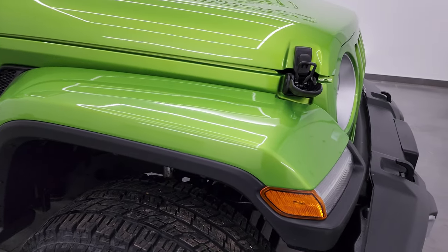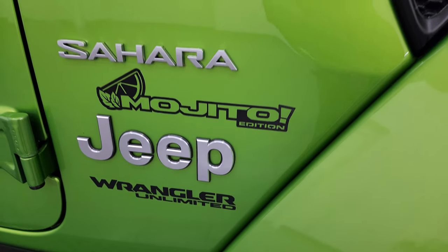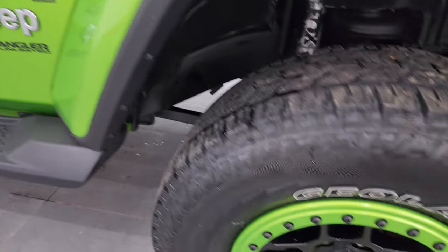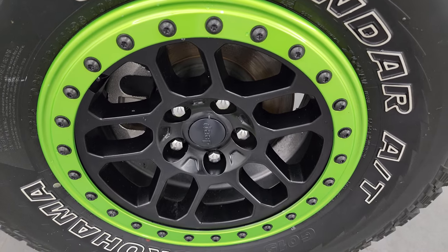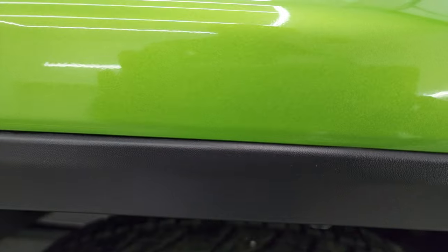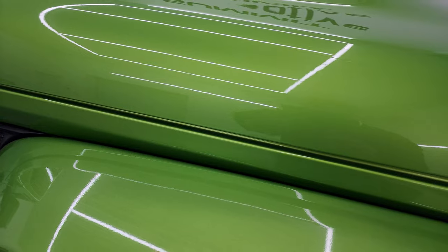The passenger side front fender is in nice condition. You get the Sahara, Jeep, and Wrangler Unlimited badge. There's also a Mojito edition sticker — that's not a factory edition, just the color, but it's a cool sticker so we left it on. The passenger side wheels are in excellent condition, no scuffs or scrapes. The Mojito clear coat actually has some metal flake to it — a little bit of yellows, greens, gold — really a good-looking color, one of my favorites on the Wranglers.